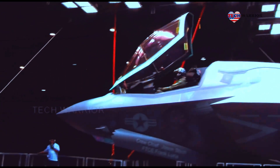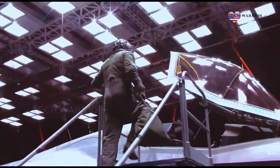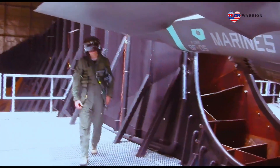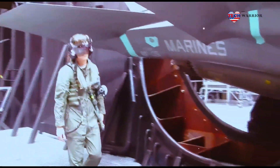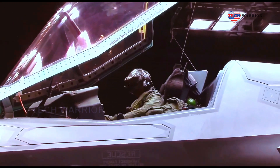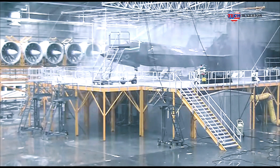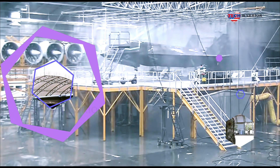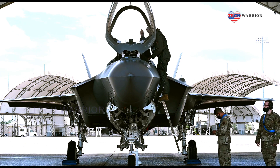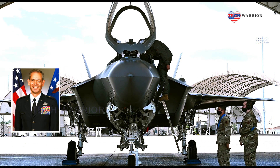He said most of the cold weather testing, at temperatures as low as 50 below, took place in a climate-controlled facility at Eglin Air Force Base in subtropical Florida. Does the engine start? How was the maintenance on the jet? Are people's hands too cold? Are there things freezing with the helmet? We did all that testing in the lab itself, Hamilton said.